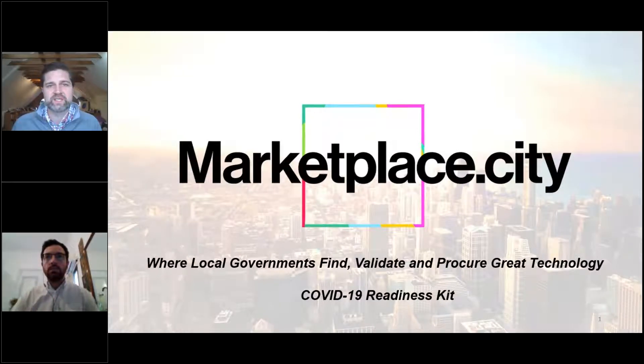Hi, my name is Chris Foreman. I'm the founder and CEO of Marketplace.city. We're a company that helps local governments find, validate, and procure innovative technology solutions.